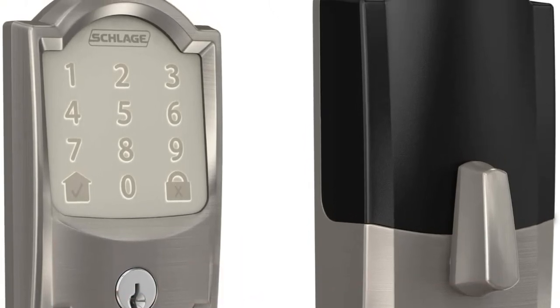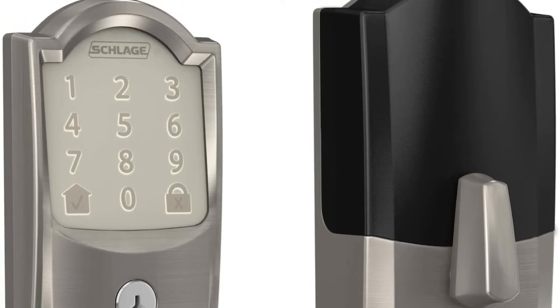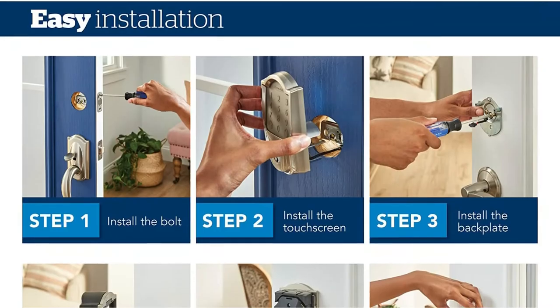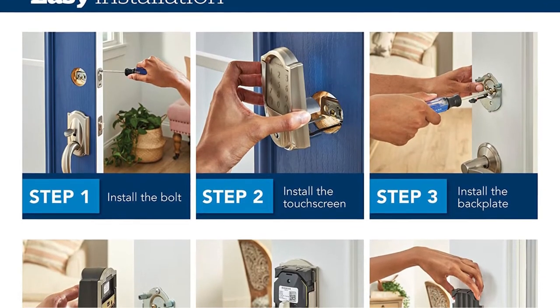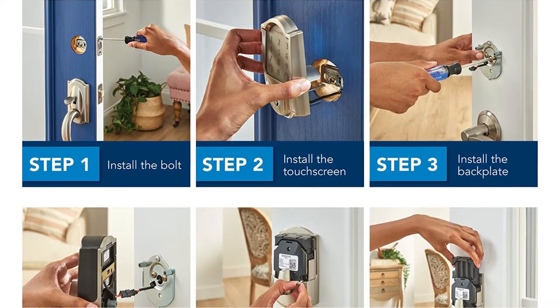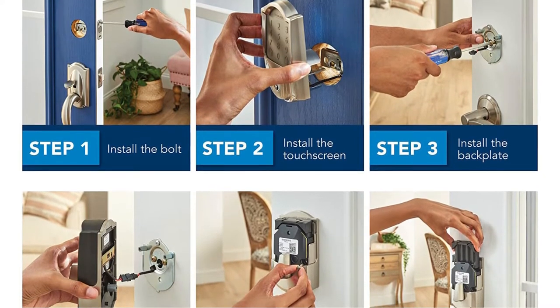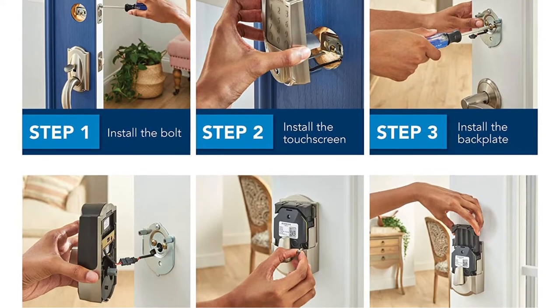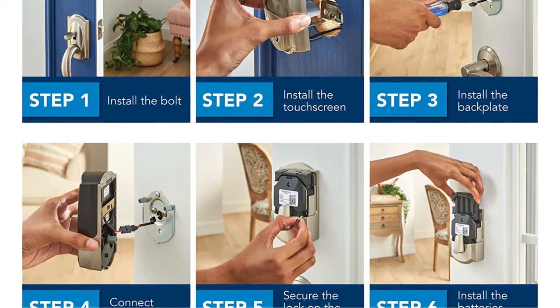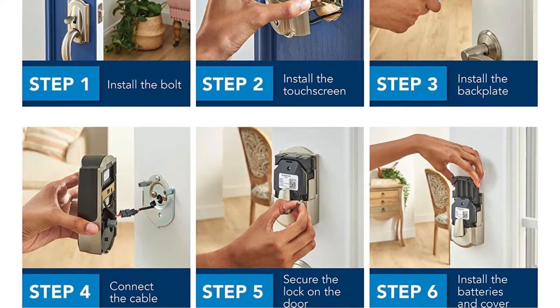This service also works with Amazon Key Delivery, which lets you grant access to couriers. It allows you to create up to 100 permanent or temporary access codes, schedule specific start and end times for each code, and receive push notifications when the lock is locked or unlocked. You can choose between two different trim designs — Camelot, which is a more decorative trim, and Sentry, which is a more sleek trim — and four different finishes so you can match it to your home.